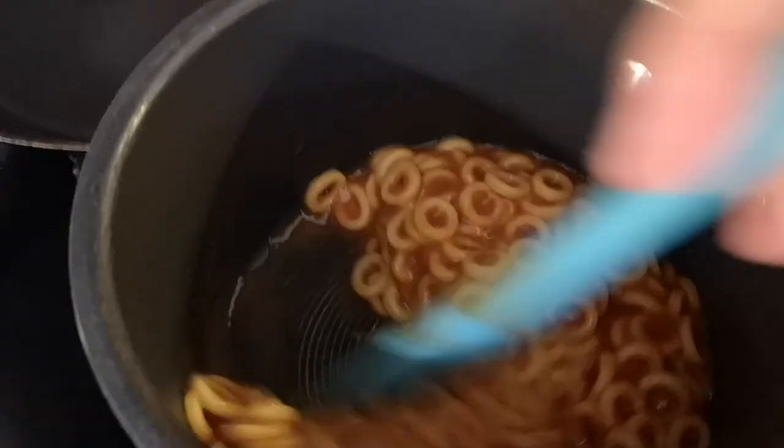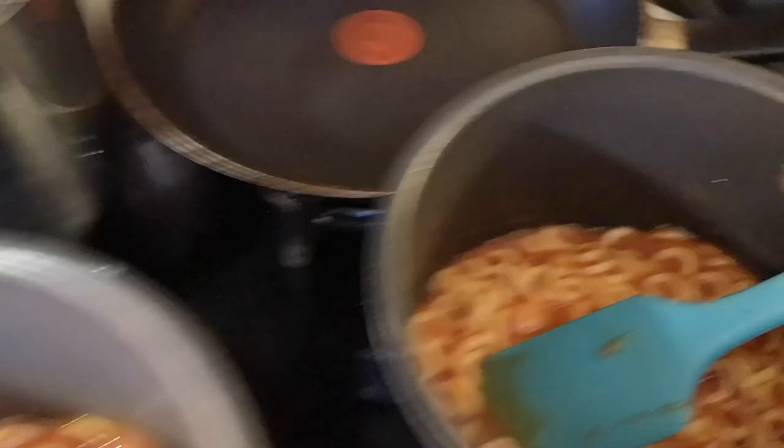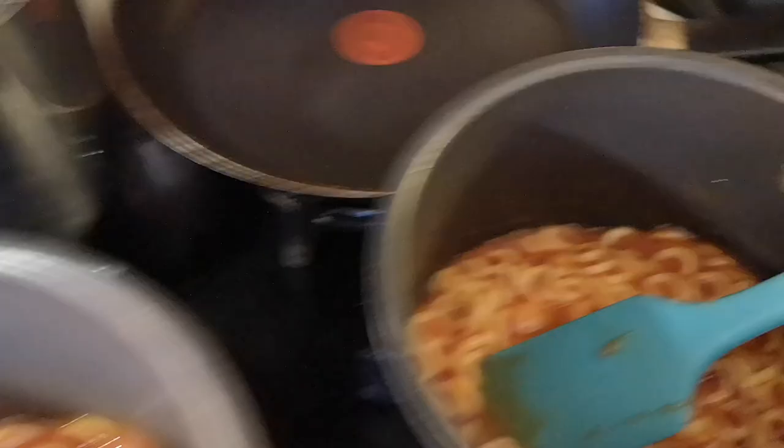These are the Heinz. At the moment I can't really tell the difference - the Smart Price are a darker color than the Heinz, that's the only difference. I'll warm these up and get back to you.